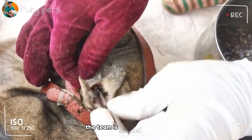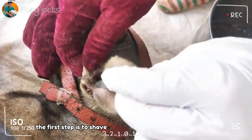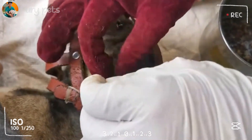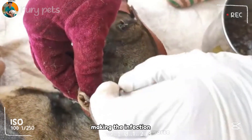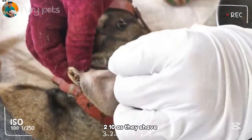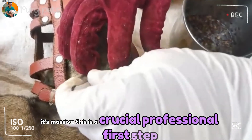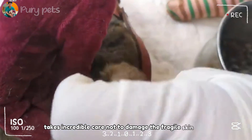The team is masked and gloved, which is essential for biosafety. The first step is to shave all the matted fur away from the wound. You cannot treat a wound of this size without exposing it completely. The fur traps bacteria, debris, and fluid, making the infection worse. As they shave, you can see the true extent of the wound — it's massive. This is a crucial, professional first step. This part alone takes incredible care not to damage the fragile skin further.